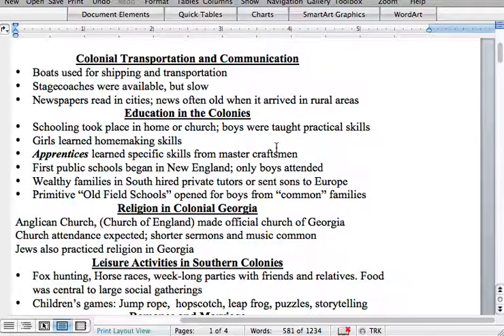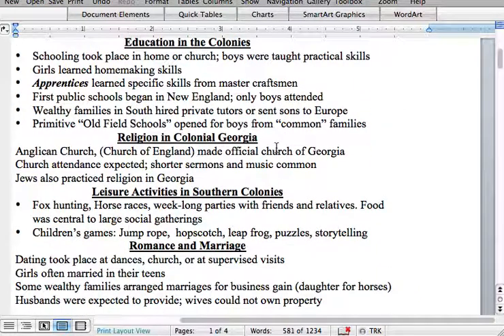Religion in colonial Georgia: the Anglican Church, also known as the Church of England — which had split off from the Catholic Church — was made the official church of Georgia, and attendance was expected. Short sermons and music were very common. Even though the Anglican Church was the primary church, Jews also practiced religion in Georgia. Catholics were not allowed in Georgia based on the original charter, due to the fact that they were persecuting and killing anyone who was not Catholic in Europe, in places like Germany and Spain.